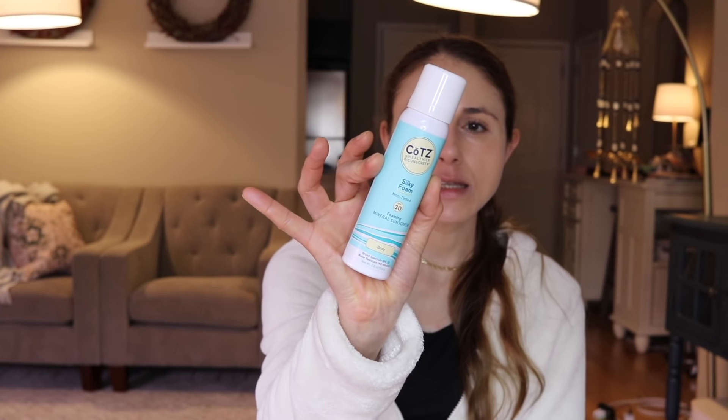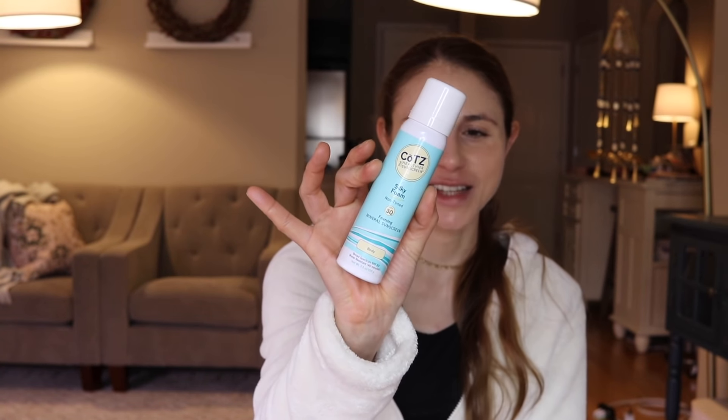Among the non-tinted sunscreens, I finished the Coat Silky Foam, which is a mineral foam sunscreen. I did not care for this one — it was very sticky. It goes on feeling very moisturizing, which is nice since mineral sunscreens can be drying, so I used it a lot on my body. But it left the skin very sticky. It was sent to me, so thank you, but this is not my favorite Coat product. Coat has a lot of very good sunscreens, but this one I'd say is a skip.